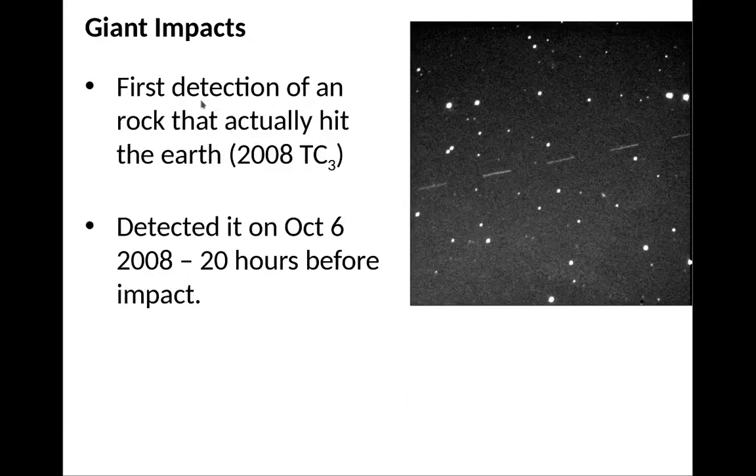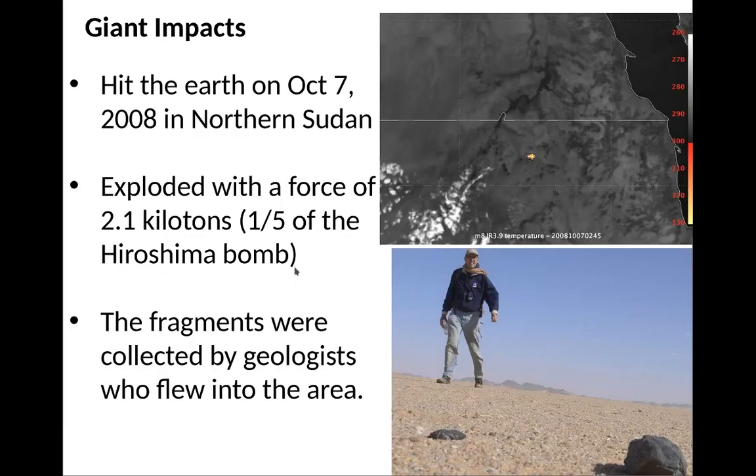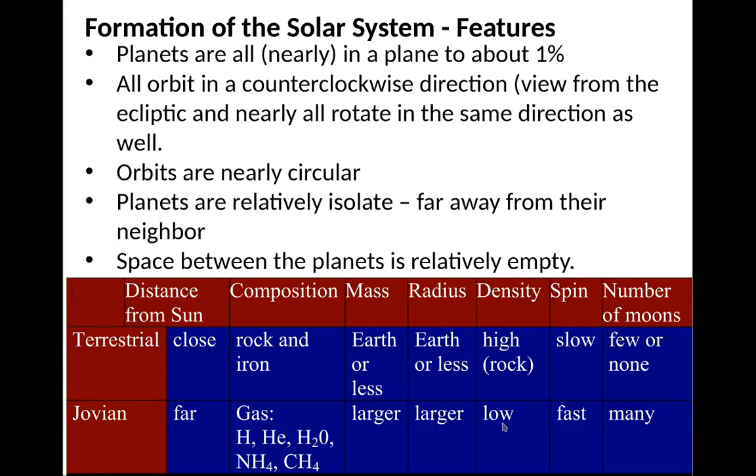There was one detection that actually hit the Earth — 2008 TC3. It was detected on October 6th, 2008, just 20 hours before impact, and hit the Earth on October 7th, 2008, in northern Sudan. It exploded with a force of only 2.1 kilotons — one-fifth the size of an atomic bomb — something that should happen roughly about once a year; most of the time we don't notice it. The fragments were collected by geologists, who found the rocks from the asteroid.